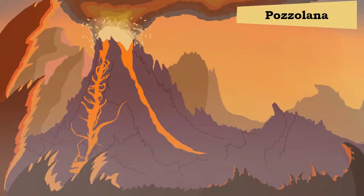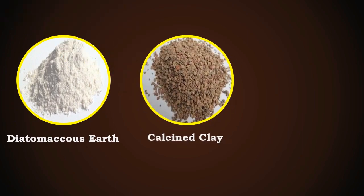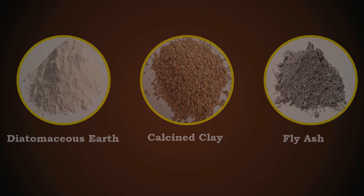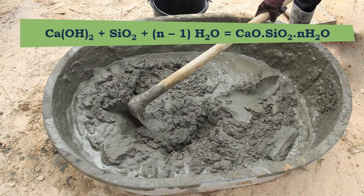Pozzolana is an essentially siliceous material which includes natural volcanic material having Pozzolana properties, such as diatomaceous earth, calcined clay, and fly ash. This siliceous material possesses little or no cementitious properties in finely divided form, whereas in the presence of water, it reacts with calcium hydroxide at ambient temperature to form compounds possessing cementitious properties.